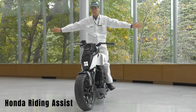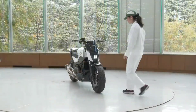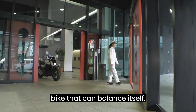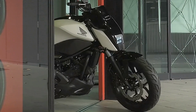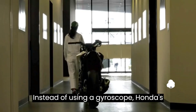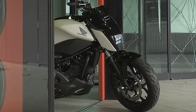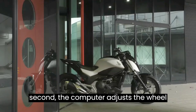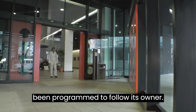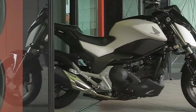Honda Riding Assist: the Japanese company Honda has been the world's largest motorcycle manufacturer since 1959, and it continues to surprise with its innovations. Their latest concept bike features a new technology called Riding Assist. Instead of using a gyroscope, Honda's engineers developed a system that allows a computer to take control of the fork and front wheel when the speed is below 4.8 kilometers per hour. By analyzing sensor data 1,000 times per second, the computer adjusts the wheel position and fork inclination to keep the bike stable. The concept bike has even been programmed to follow its owner.